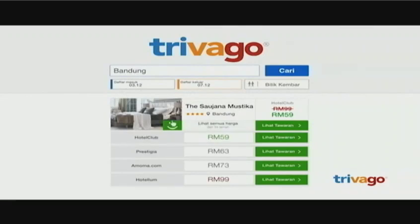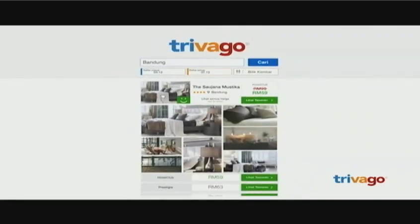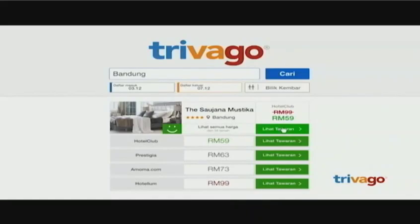Trivago now shows you all the different prices for the exact same room. That's how you can be sure to find your ideal hotel for the best price. Trivago.